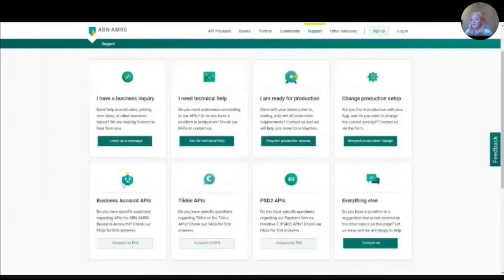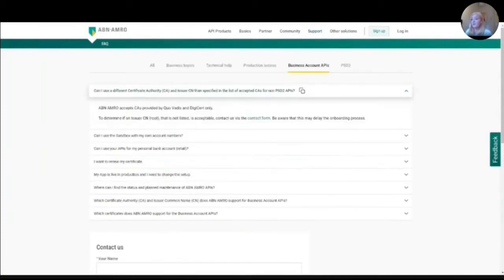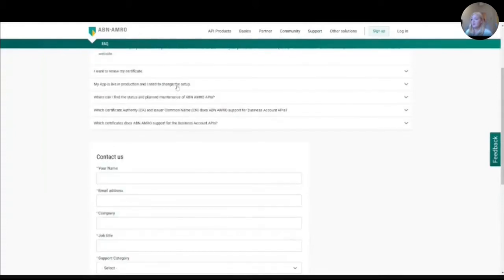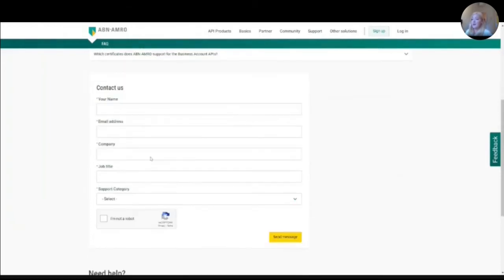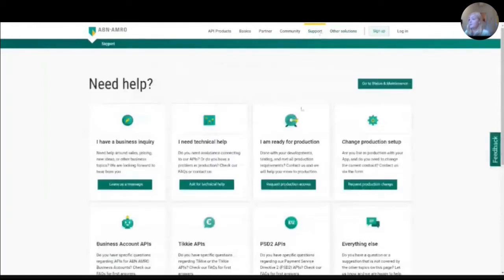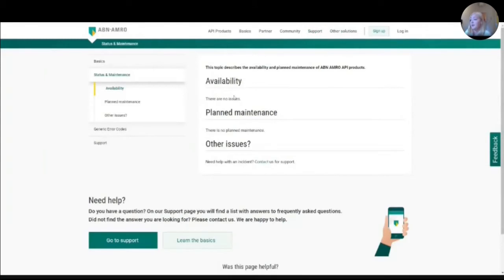Another way is to check the FAQs, which gives you an immediate answer to your question. If you click on one of the APIs, you can quickly scroll to the FAQs. If your question is not in there, you can scroll down and contact us via a contact form. On the support page, you also have the status and maintenance page, so if there's an incident or an issue, something bigger, you can see if we're working on it there.